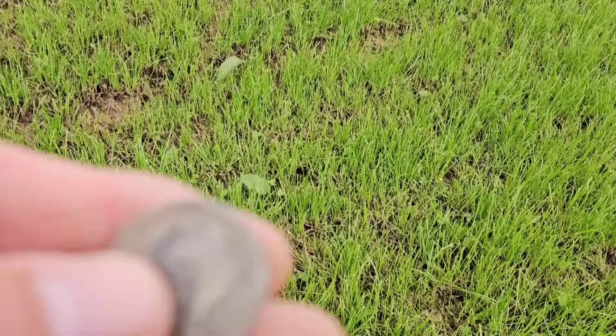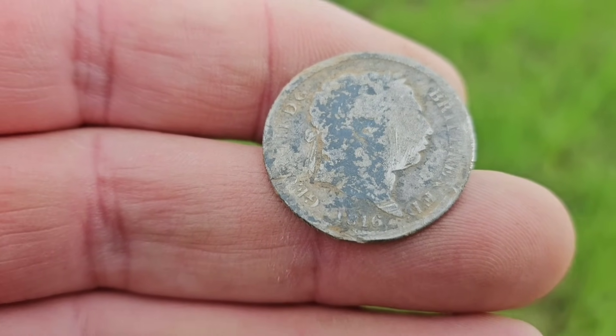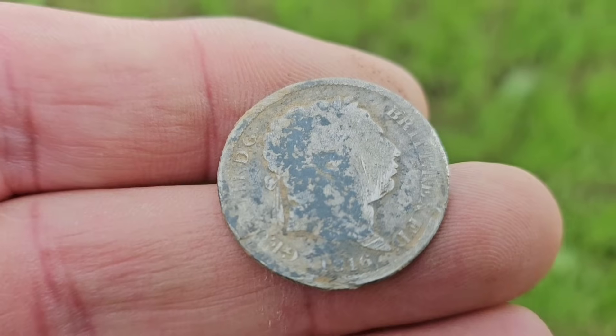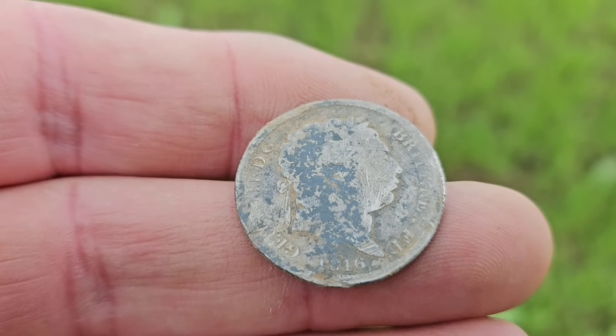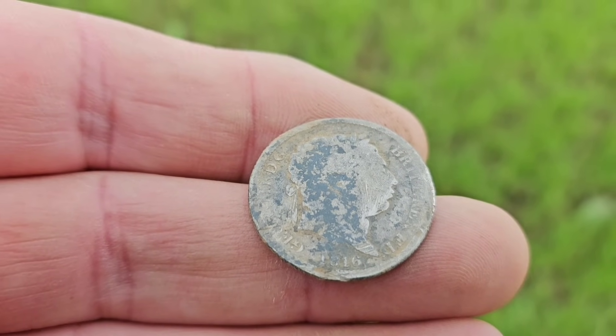Come on guys. Dave Hilton is up next and he's just had a silver — it's his first silver for some time, actually. It's an 1816 silver shilling. The farmer's got his tractor going in the background, there's all sorts going on, coins popping up all over the place, and I've just had a shout on the radio that somebody's found a Roman artifact, so I'm going to go have a look.